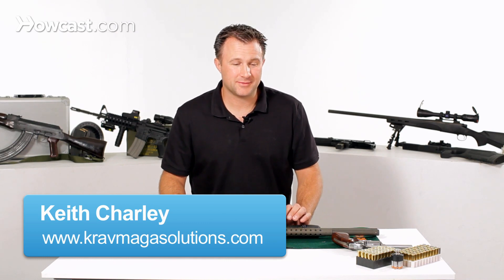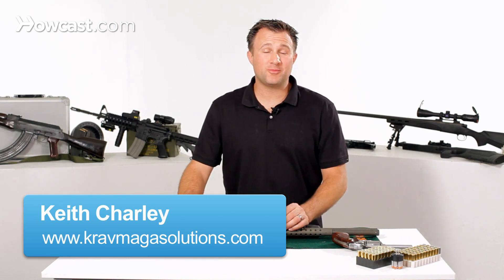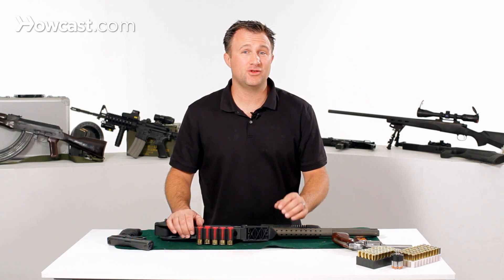Today we're going to talk about how to buy a gun. When you're looking to buy a gun, the first thing you need to do is take a training course and learn the basics of shooting and gun safety.